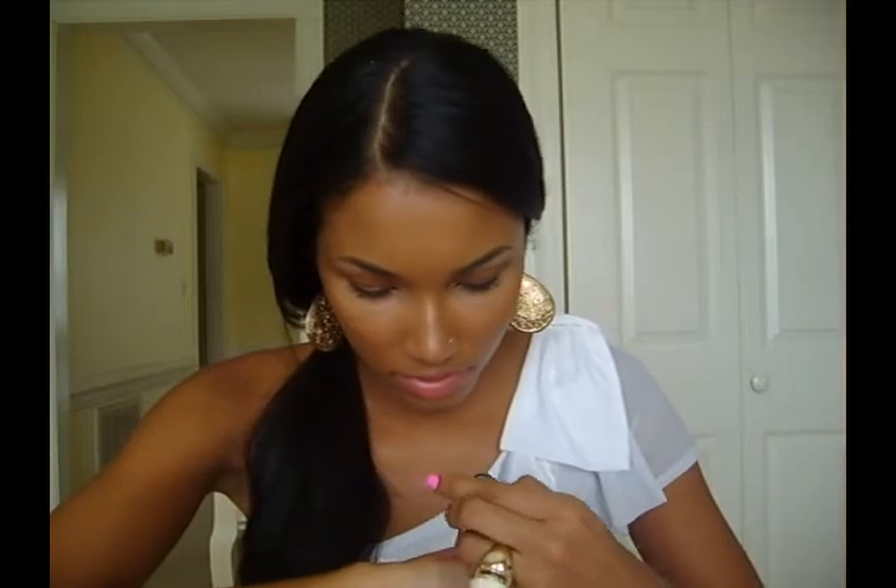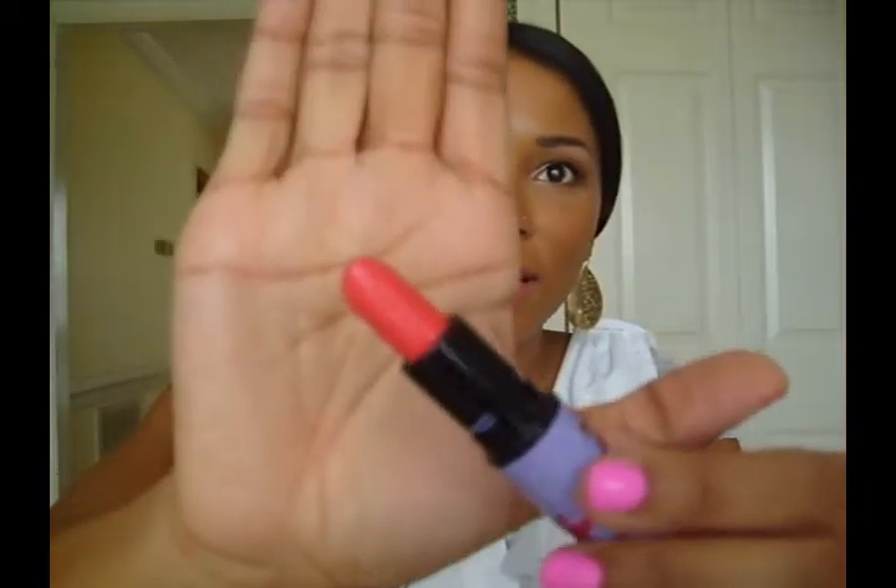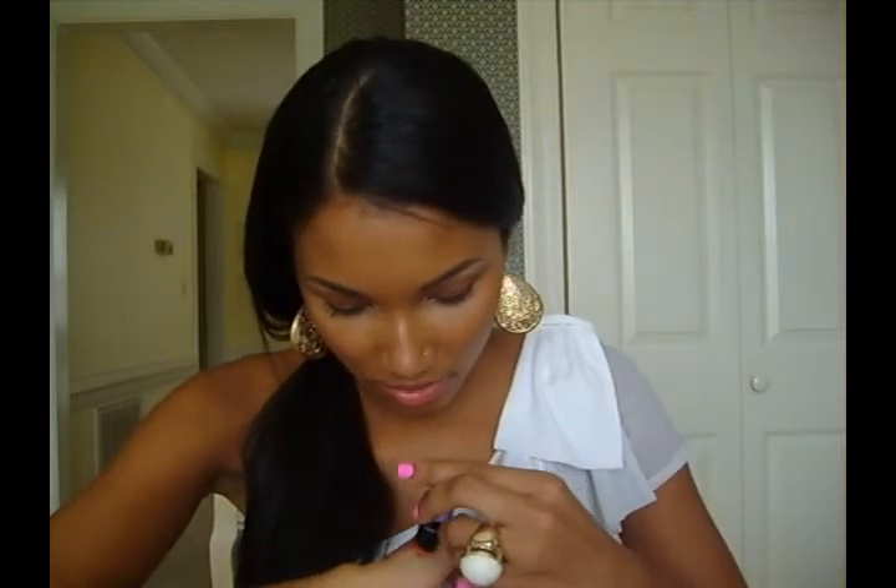Another one of my favorite corals is MAC Vegas Volt, which is brighter than Ravishing. Vegas Volt on the bottom is more of a red coral, and Ravishing is more of a peach coral. One more coral — and this is the last MAC one I promise — is Coral Polyp, which is an amplified finish.